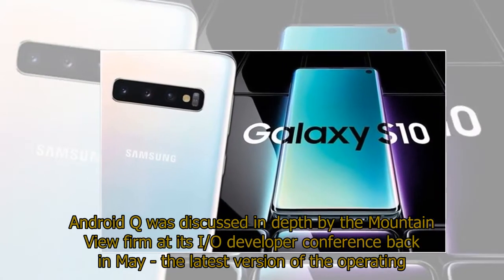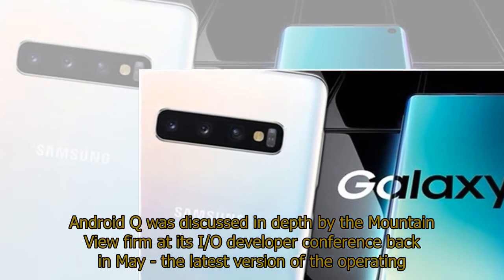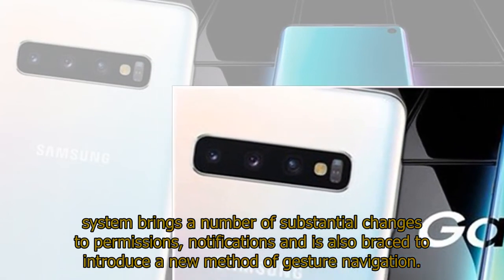Android Q was discussed in depth by the Mountain View firm at its I/O developer conference back in May. The latest version of the operating system brings a number of substantial changes to permissions, notifications, and is also braced to introduce a new method of gesture navigation.